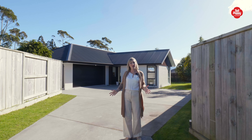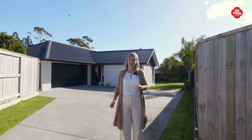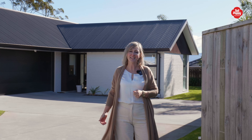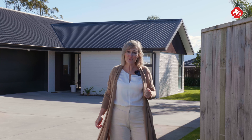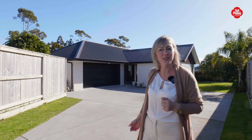Welcome to Charlotte Drive, Omokaroa. Fun fact, I actually live on this road and so do my parents, so I can vouch for the fact that this is one of the nicest, safest, most family-friendly cul-de-sacs in the whole of Omokaroa. But enough about me, let's check out the jewel in the crown of this road, number 18.